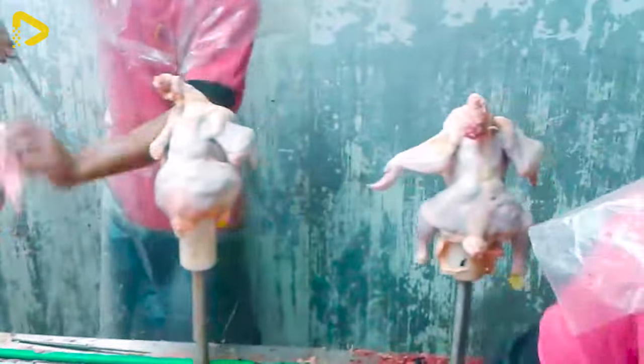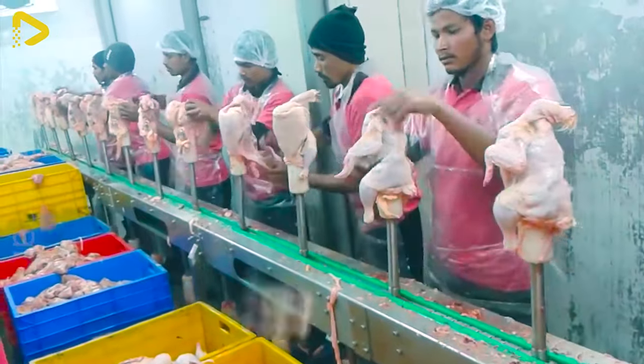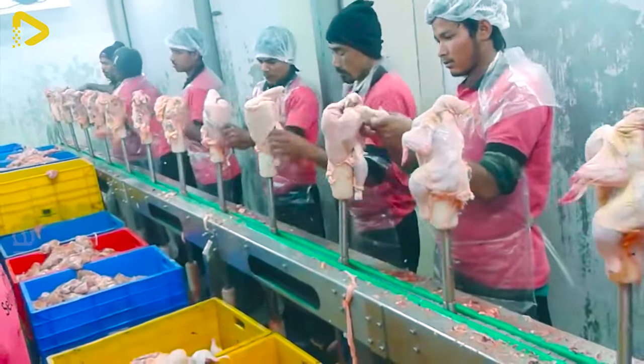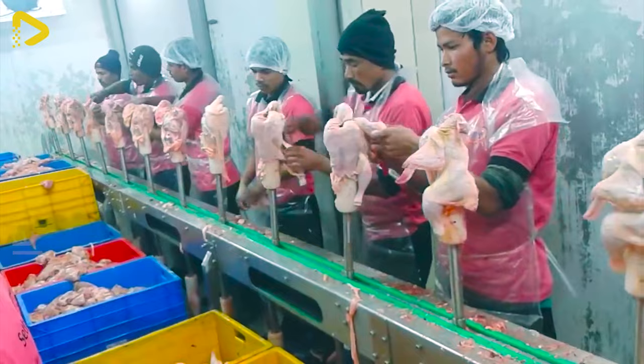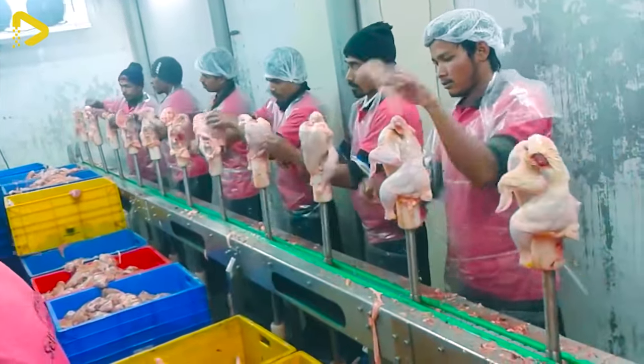This conveyor chicken bone separator is a cutting-edge solution for chicken bone filtration, optimizing efficiency and food safety. With its unique cone-shaped design, the conveyor can swiftly and precisely filter chicken bones, yielding high quality boneless chicken meat.